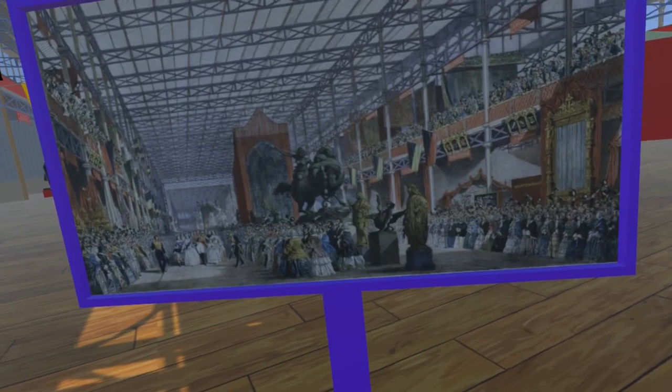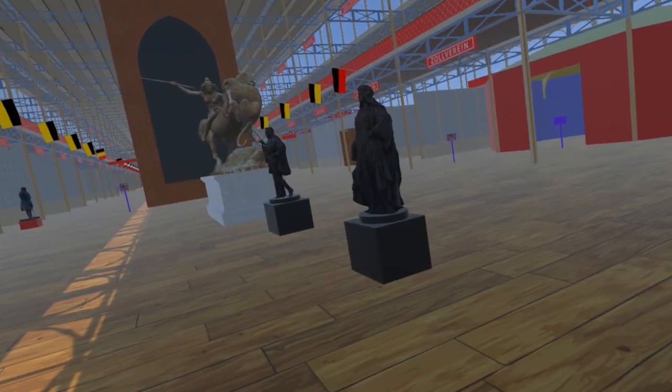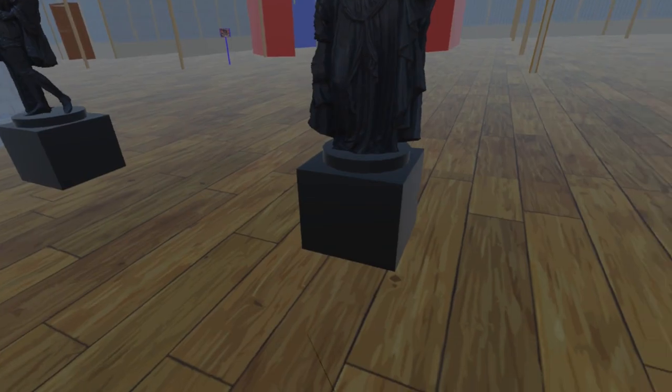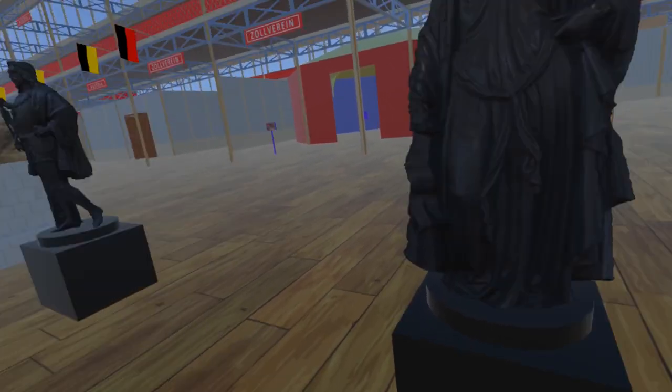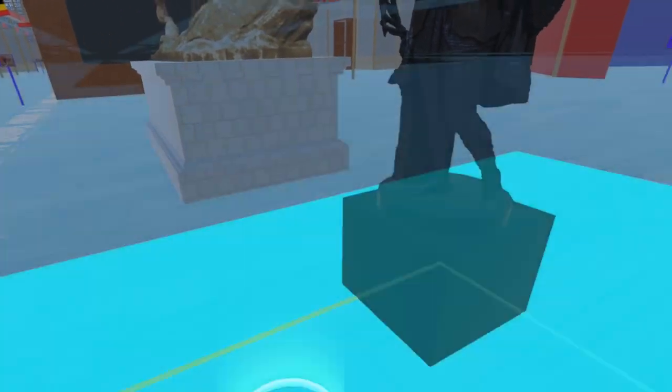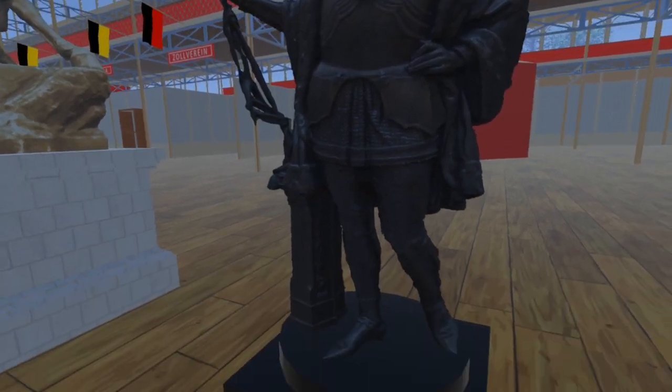We start this update with two statues by Bavarian sculptor Ludwig Michael Schwantaler. Both these pieces are now in the National Museum in Prague. The piece on the right is Libusa, Queen of Bohemia. The piece on the left is King George of Podabradi. Many thanks to Pavel Matusek for scanning these for us.